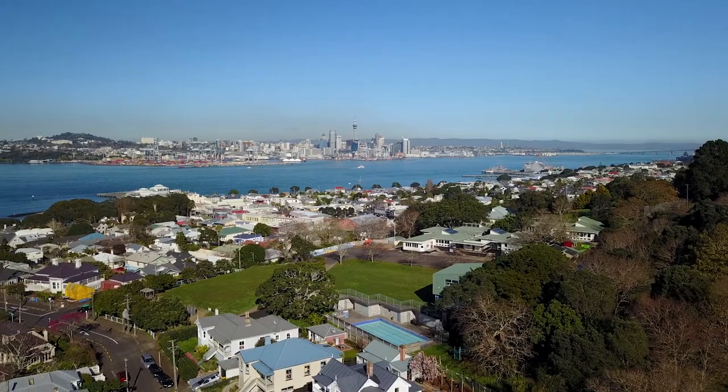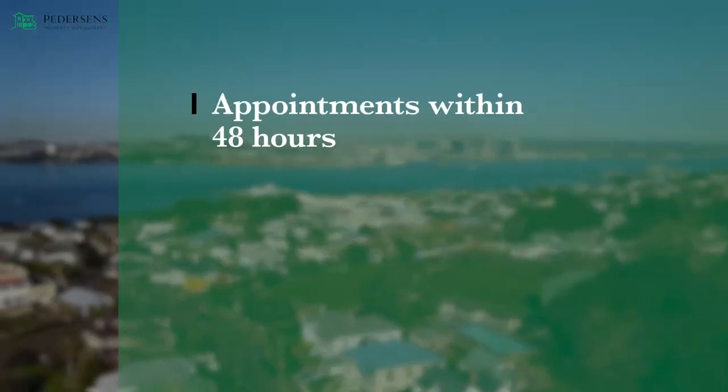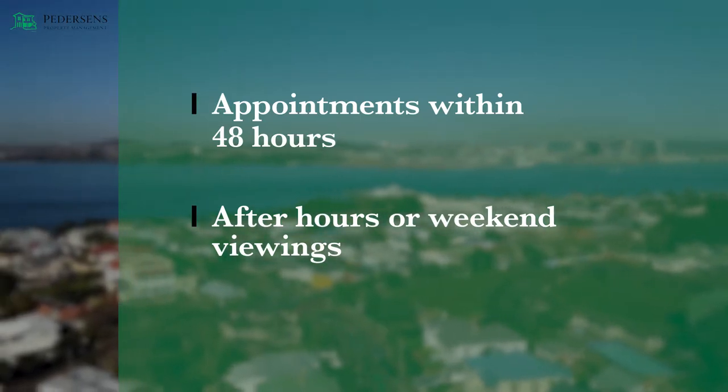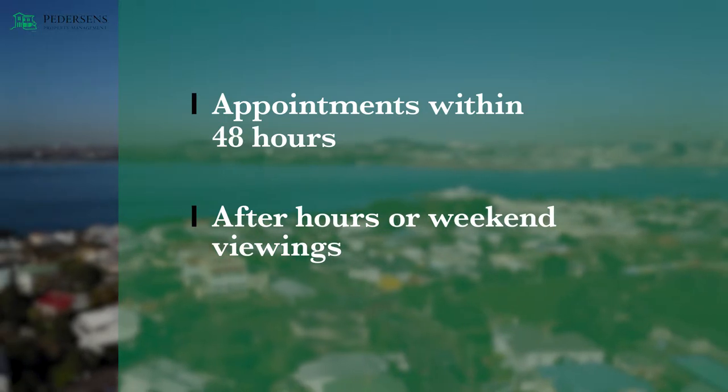Most people want to view the property as quickly as possible, so if possible try and have the next available time no longer than a few days out. Make sure you also have options that include after hours or weekend viewings, as not everyone can attend during working hours.